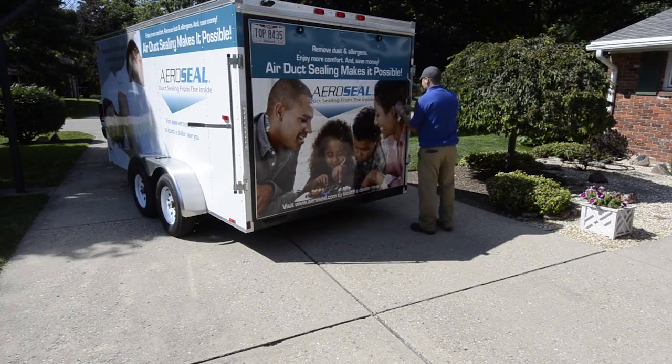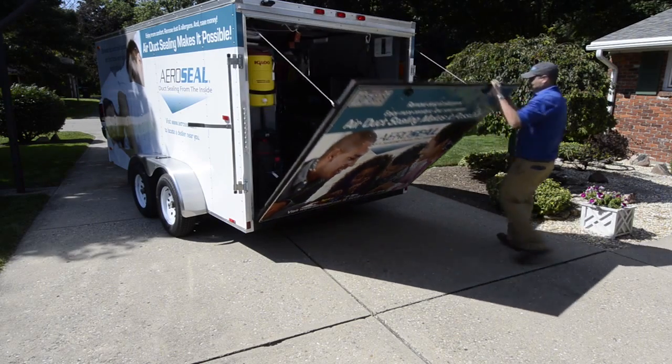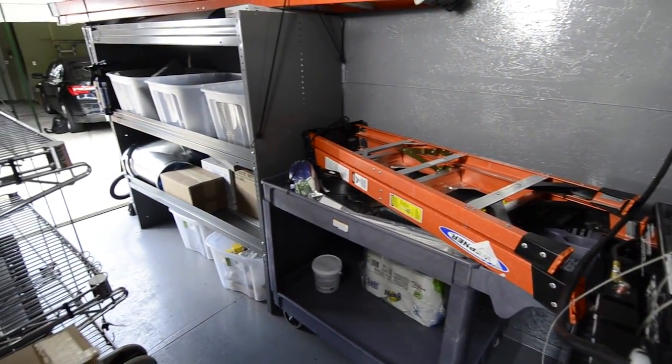Aeroseal is taking no boundaries to a whole new level. The wireless capabilities of your Home Seal Pro combined with the new Mobile Pro trailer system make installations easier and faster than ever before.